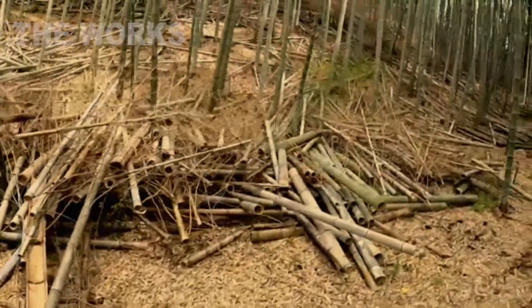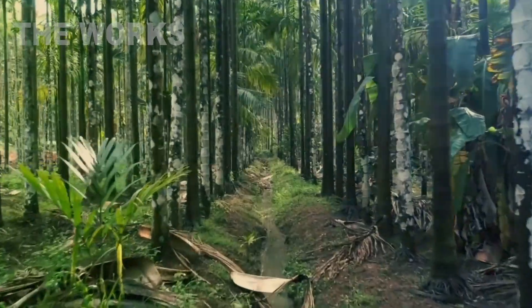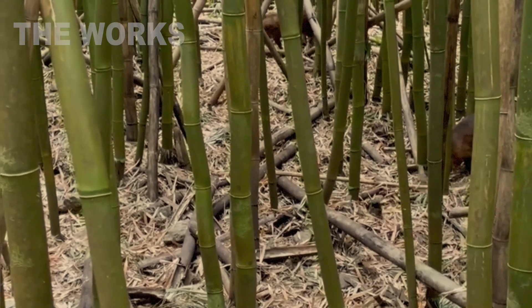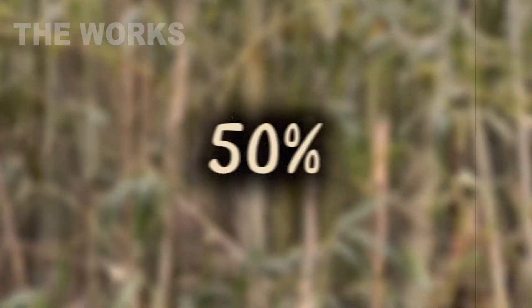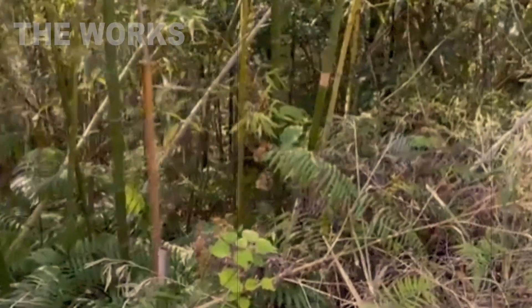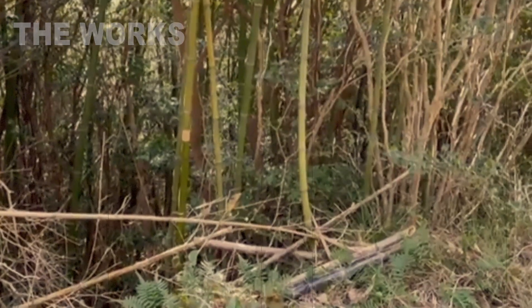After this, the planks are sent for drying. Some producers air dry them, but for industrial scale they are loaded into giant kilns where they spend several days until their moisture content drops from 50% down to an ideal 8–10%. This stage is critical — any residual moisture can lead to warping and cracking in the final product.